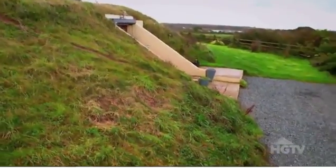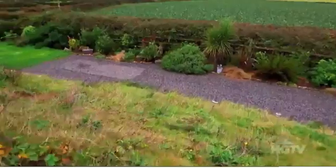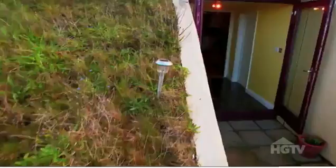Built in World War II as a secret radar and communications post, it was a first line of defense against potential Nazi attacks. Now it's a four-bedroom underground home.